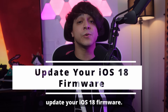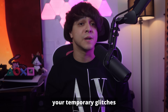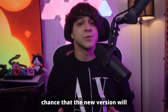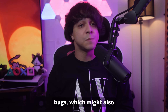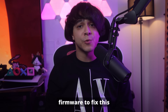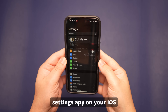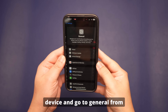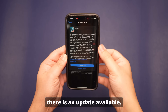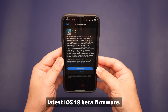Solution number four: update your iOS 18 firmware. Updating your firmware can significantly resolve temporary glitches and bugs. The new version may support the capability to resolve these bugs, which might also include battery life optimization. To do this, head to the Settings app on your iOS device and go to General. Select the Software Update option and check if an update is available. If it is, choose the Update Now option to install the latest iOS 18 beta firmware.